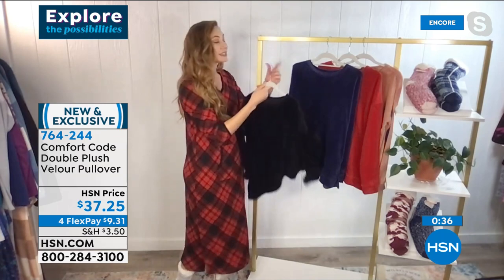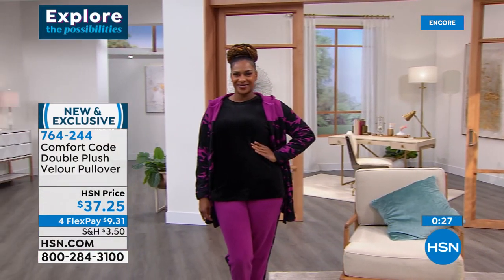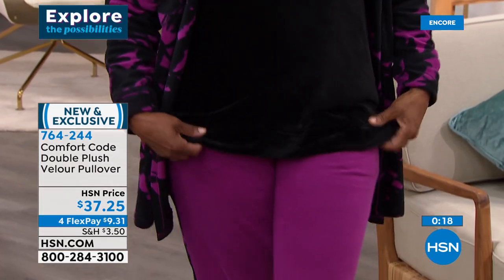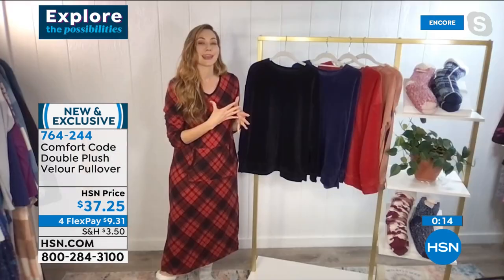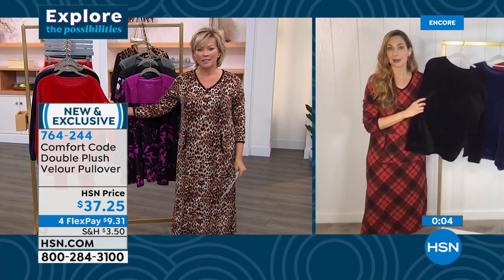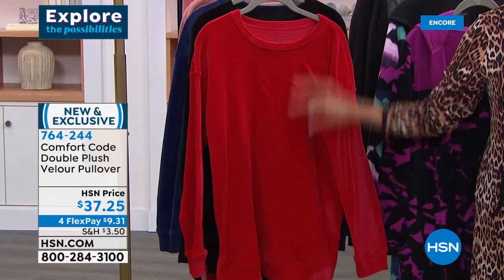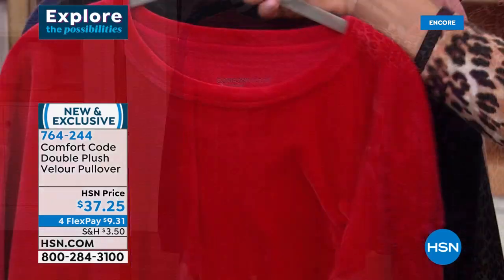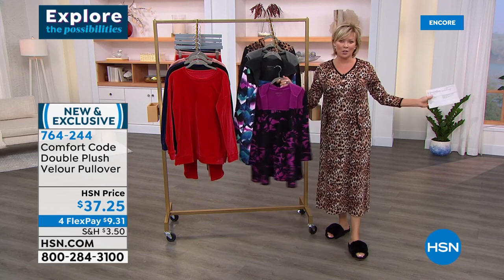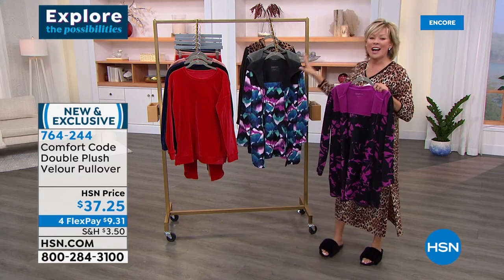Most velvet can't be machine washed, but this is that feel of velvet — it's velour. Light, cool, incredibly soft. Thank you for your orders. Very limited on the double-plush velour pullover — item 764222. I'll encourage you to get our Today's Special too — item 767781 — if you're tuning in and wondering why Callie is in her pajamas: it's because we're launching a new Today's Special with Comfort Code by Cuddle Duds. Our final item of the show is something you're going to love too.